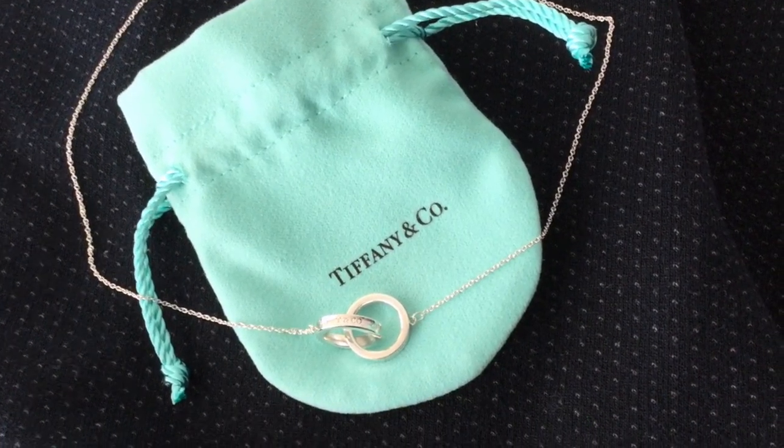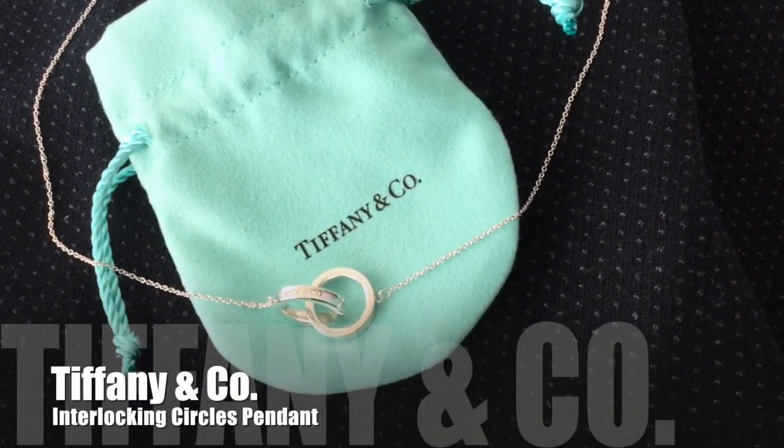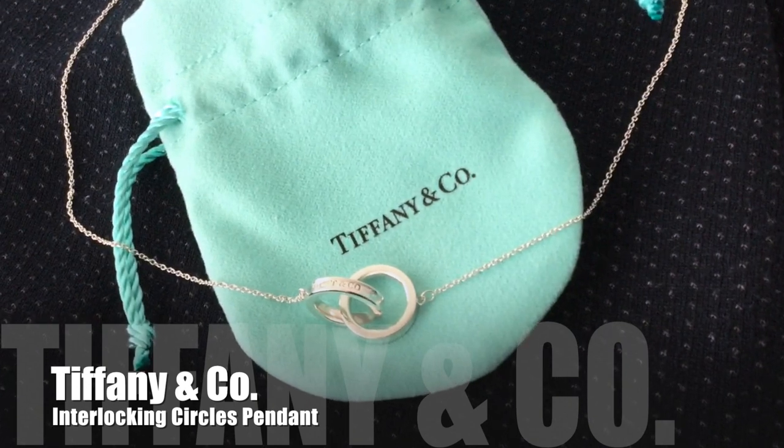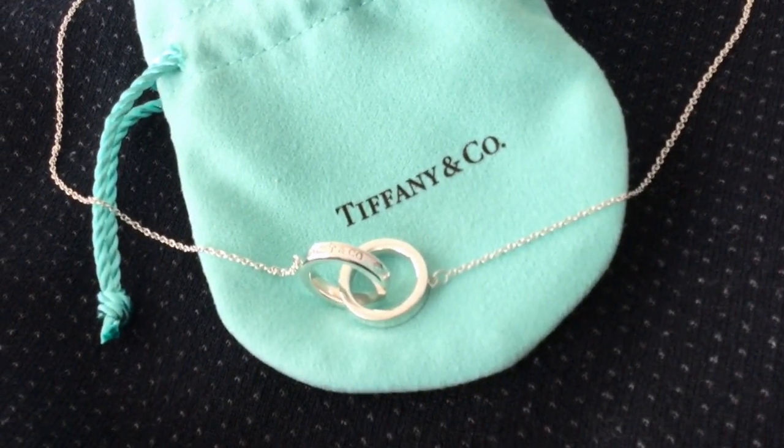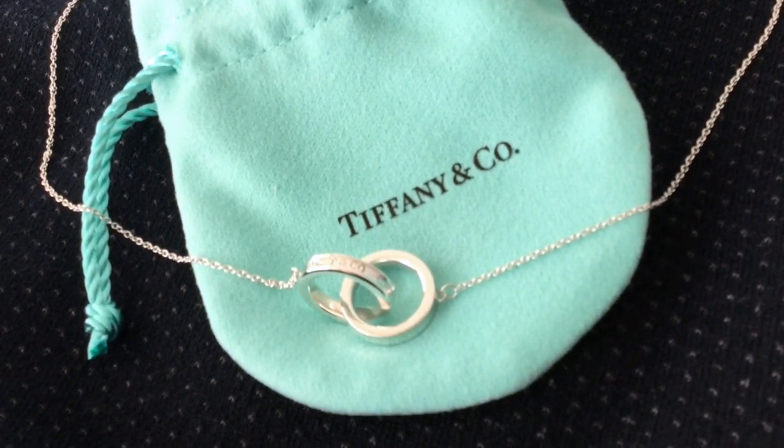Hello everyone. Today I want to share a review of the Tiffany & Co interlocking circles pendant in sterling silver. This was a gift from over 10 years ago and I still wear it regularly today.